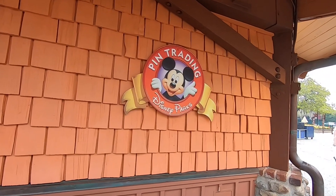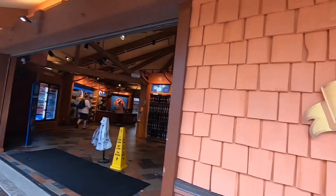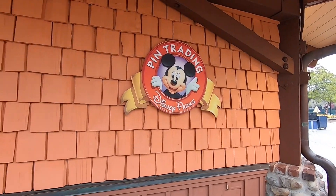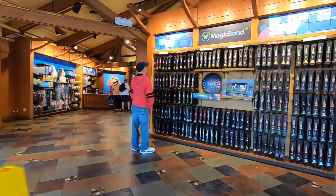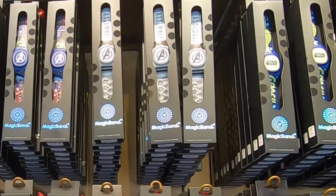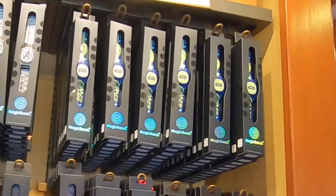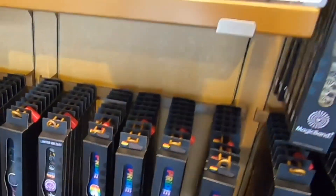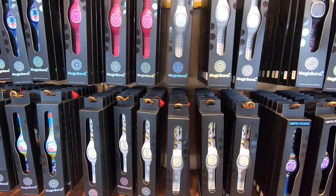I am learning on this trip that Magic Bands are not in the World of Disney over there, but here at Pin Trading, the new arrivals look like they are the Avengers or Marvel, Star Wars. And then you have the plain colored ones.